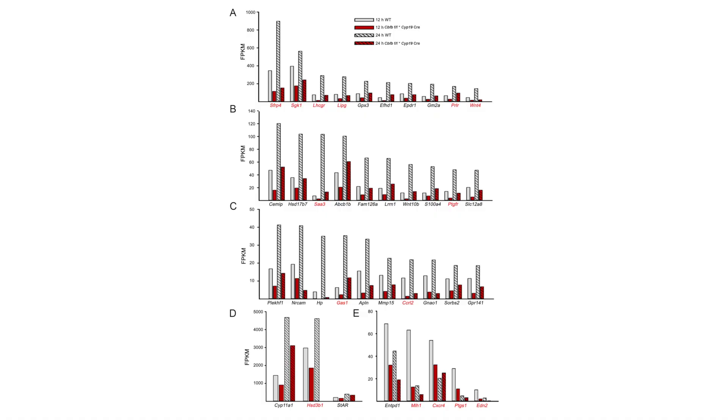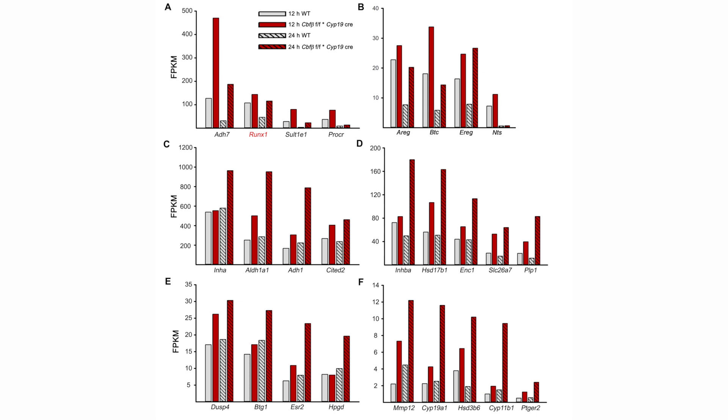We see numerous changes in the transcriptome — about 2,000 and 3,000 differentially expressed genes at 12 and 24 hours, respectively. Some of the most notable of these genes include the LH receptor, prolactin receptor, several prostaglandin synthases, some endothelial lipases, and other genes related to steroidogenic processes, and members of the epidermal growth factor-like peptide family.